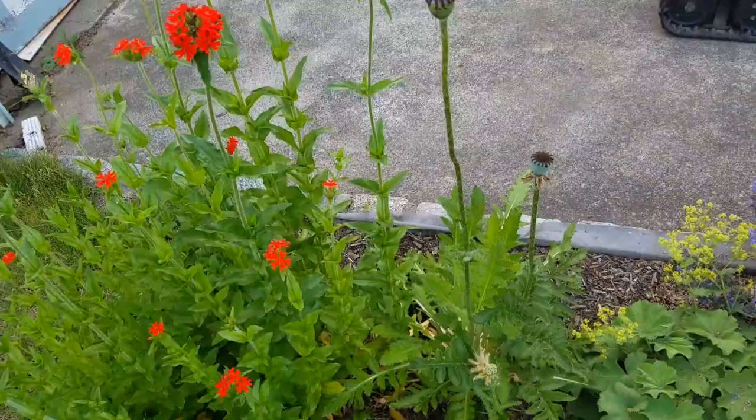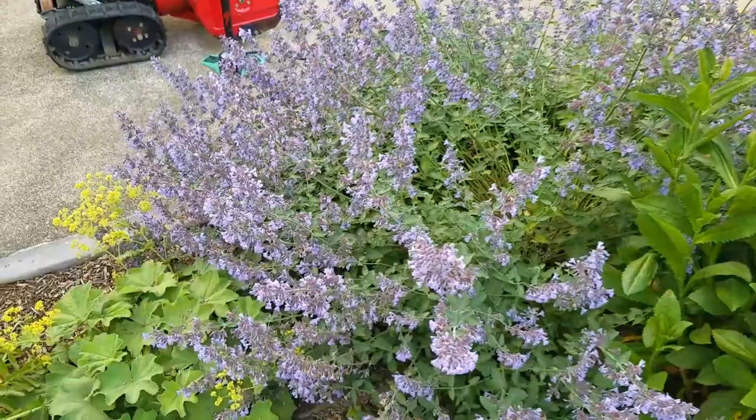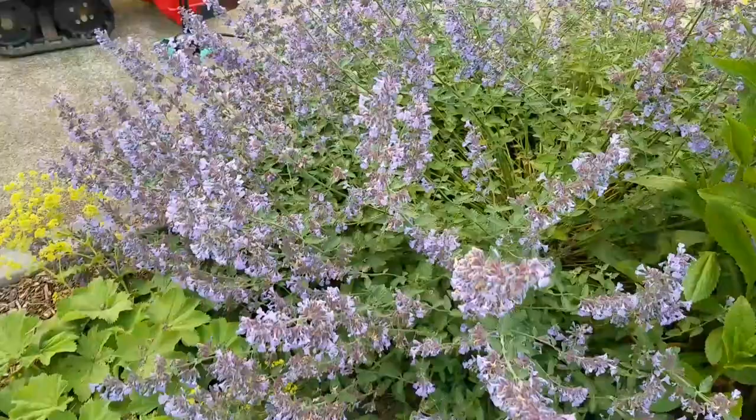This is a poppy. I actually had several varieties of poppies in this garden — there was a white one and a peach one that seemed to be coming from the same plant. And this is a catmint — someone commented on one of my videos about the bees on the catmint.